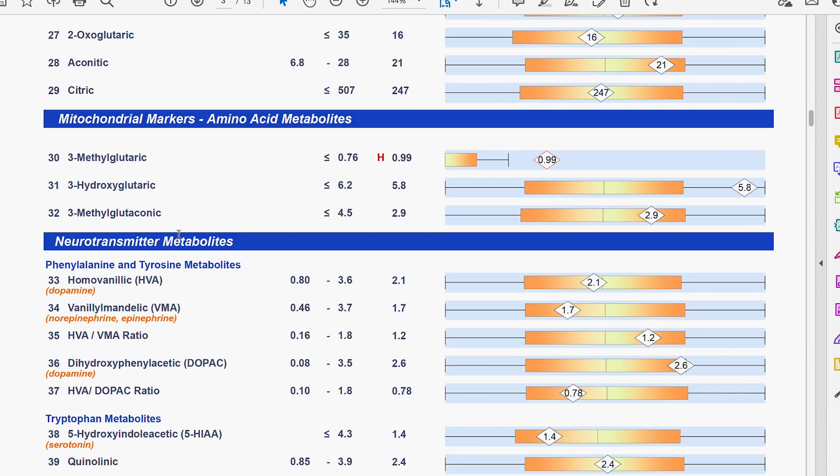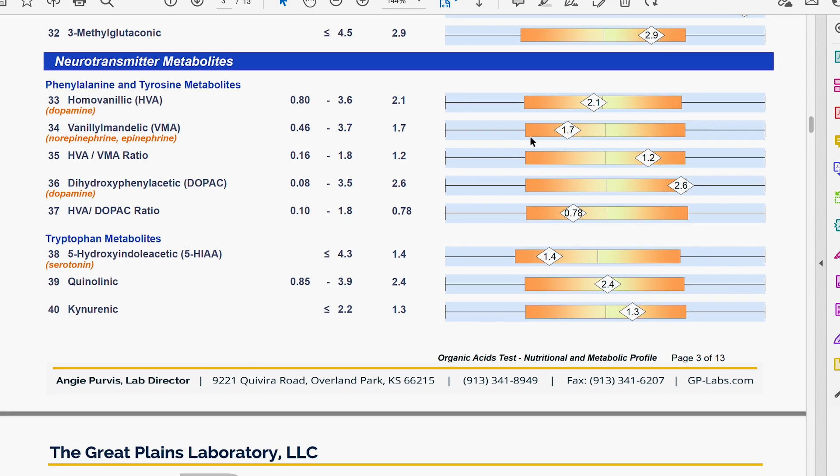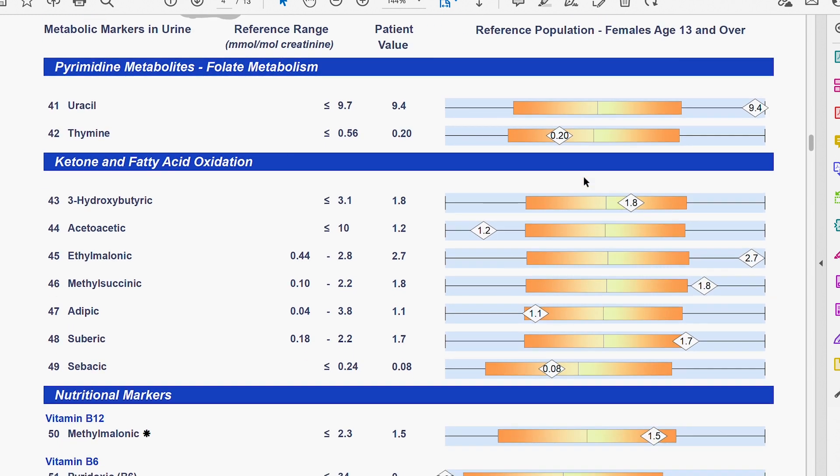Markers 30 to 32 are trending high normal — they are indicators of mitochondrial dysfunction. As for the neurotransmitter metabolites, these are all looking good. Surprisingly, I was expecting to see more dysregulation here. Thankfully we don't have to deal with tryptophan getting stolen to create this kind of neuro-inflammatory organic acid, quinolinic acid — which is generally a marker of inflammation and stealth pathogens like Lyme. So this is reassuring. I'm happy to see that neurotransmitters in the nervous system aren't completely dysregulated; they're actually quite balanced.